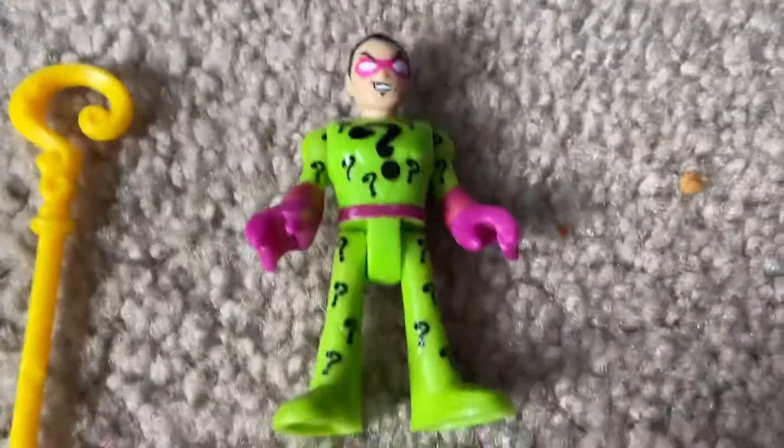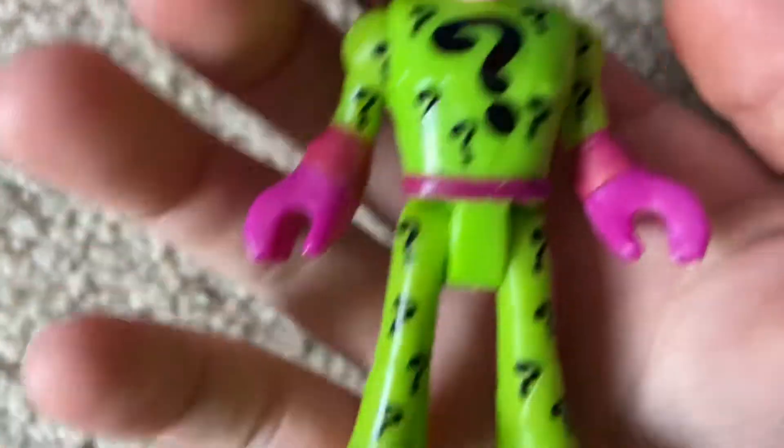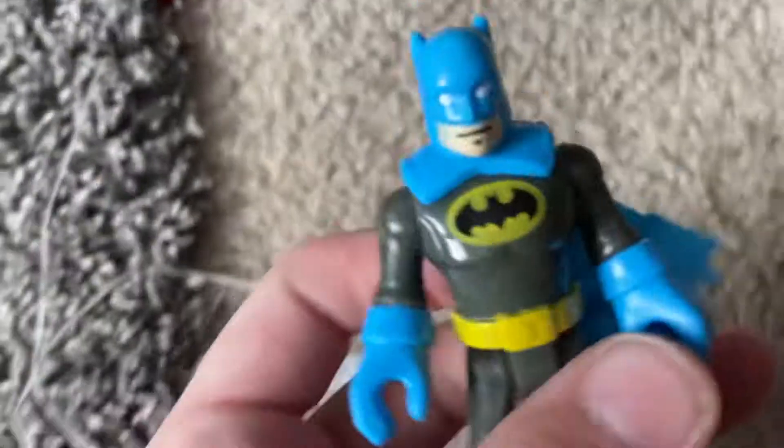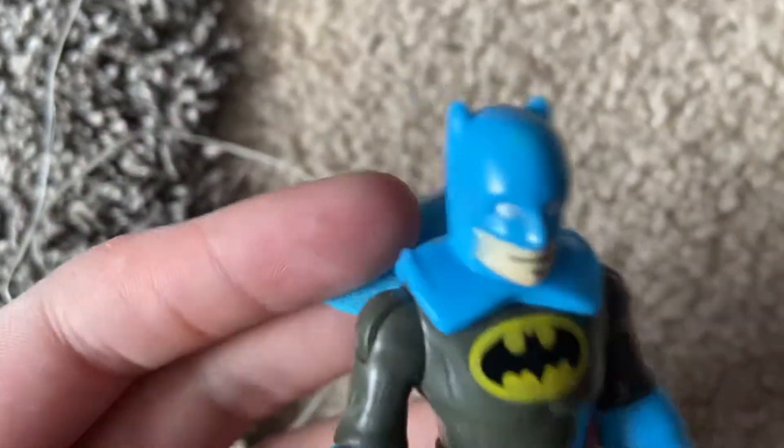Okay, here we go — we got the Riddler minifigure, nice, very cool. Got the Riddler, the iconic costume. Is his head movable? His head is not movable — I don't think you can move Imaginext heads. And then you got Batman, nice flexible cape and a cool costume. And then you got the cane for the Riddler that you can put in his hand.